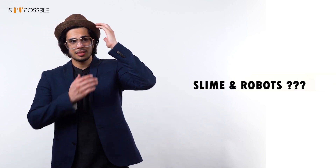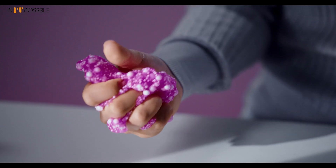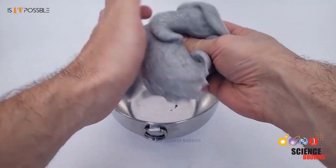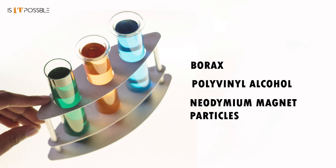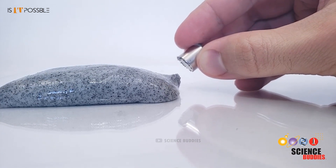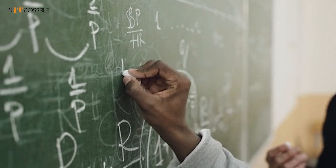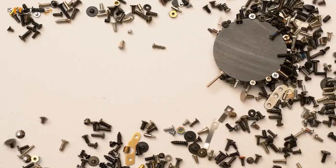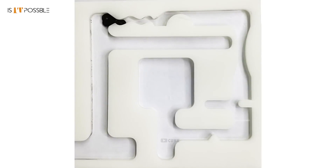But you might be thinking — slime and robots, what's the connection? Basically, these clammy, slimy things are magnetic and made with a mixture of borax, polyvinyl alcohol, and neodymium magnet particles. They are controlled by humans with the help of other magnets. This might look like high-tech, but in reality it works on the very basic principles of physics — like playing those under-the-table magnet tricks, but expertly executed by professionals.